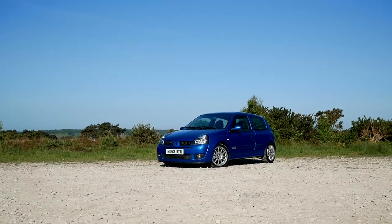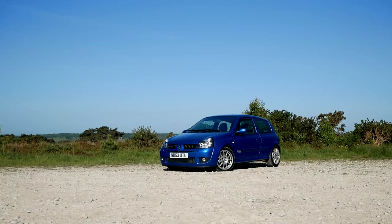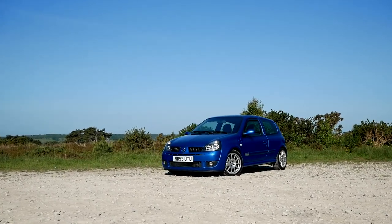Hi everyone and welcome to this video on my Clio 172 Cup. I did a video about three years ago that proved to be quite popular, called 'My Clio 172 Turbo,' and it gained quite a lot of views because at the time there wasn't a lot of content on YouTube that featured low-boost Clio 172s, or any boosted Clios for that matter.